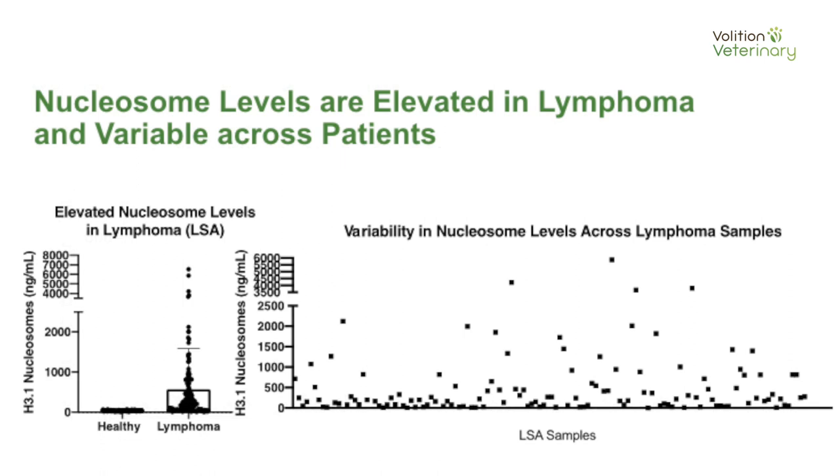Moving into the data from dogs with lymphoma, you can see there is a big difference. The healthy dogs are tight and clustered right down at the bottom. However, our lymphoma dogs have a much bigger variety of nucleosome levels in their blood, with some as high as 6,000 to 7,000 nanograms per microliter — about 20 times what our normal dogs have. The chart presents the same data in a way that shows that variability, with the maximum level for healthy dogs only going up to 600 nanograms per mL.